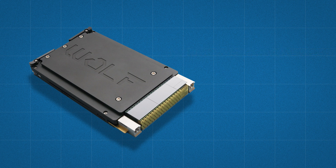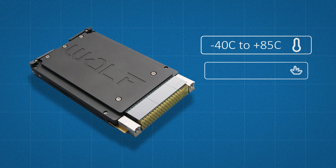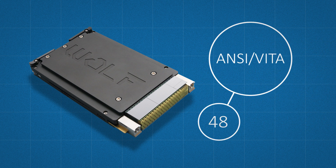First we started with the environmental design, ensuring it would meet the specifications for temperature, shock, vibration, and power. But we also wanted to meet OpenCOT standards as they were defined for ANSI Vita 48 for mechanical power and data rates, and 65 for OpenVPX profiles.